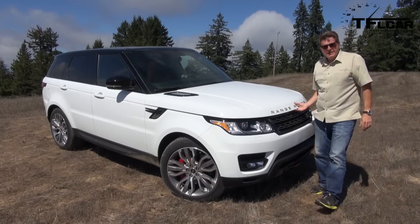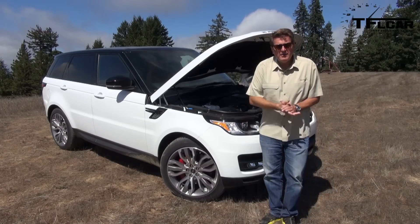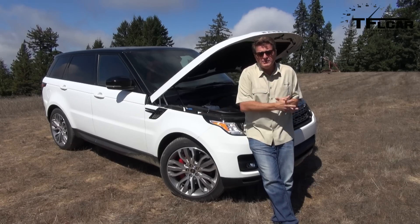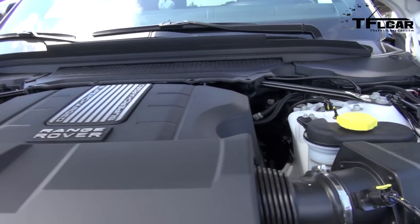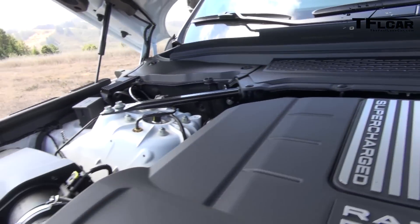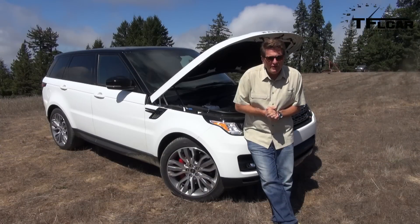Under the hood there are two engine choices. This particular model is the supercharged V8 which puts out 510 horsepower — it's a carryover engine. If you want a little bit better fuel economy, you can also get the six-cylinder which is basically derived from the Jaguar F-Type. That engine puts out 340 horsepower.